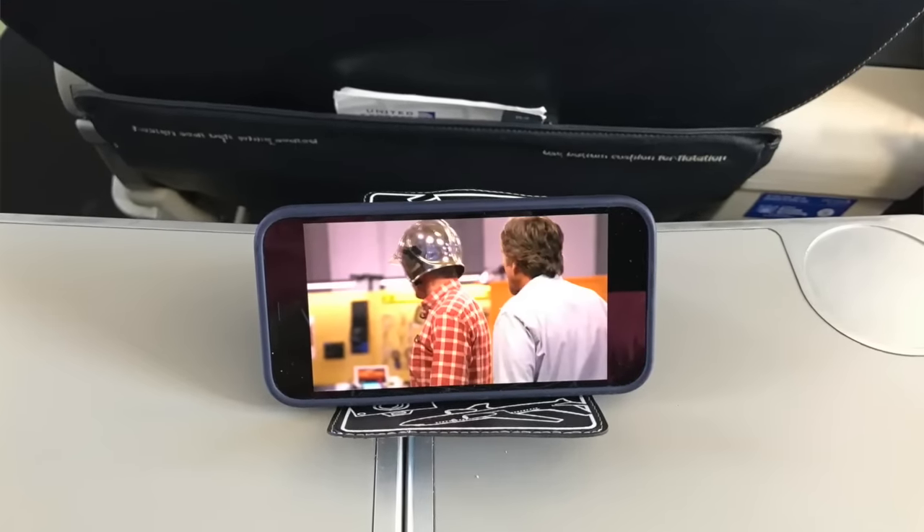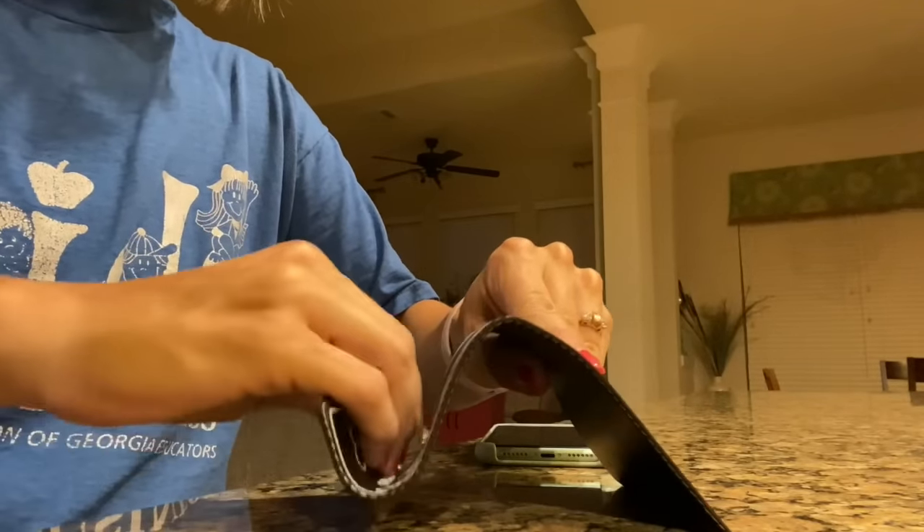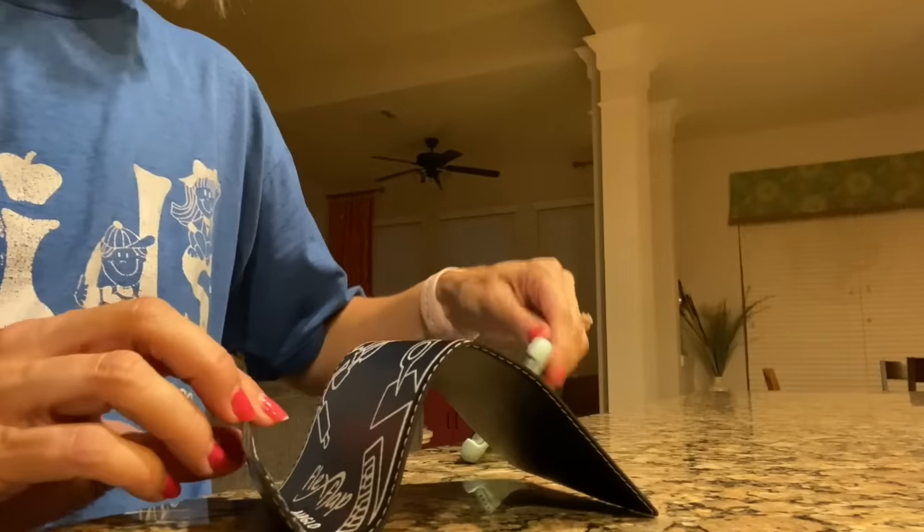In my opinion, a long flight is anytime you are in the airplane for over five hours. Do not forget to pack this phone prop for a long flight — it's flat so you can pack it easily in your personal item bag, but it sits up on the tray table very sturdily and will also hold tablets.